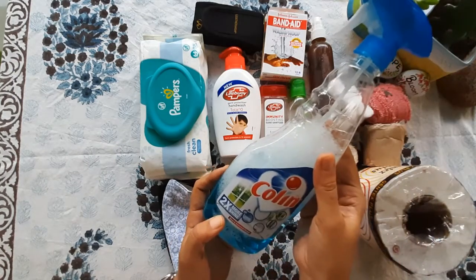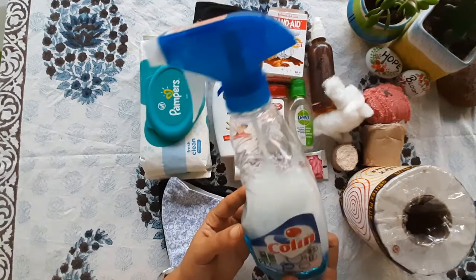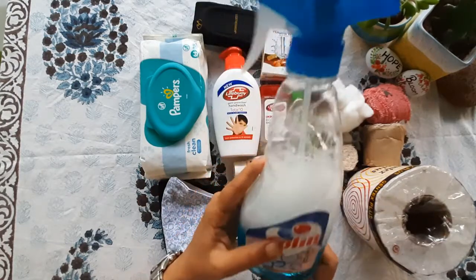Then comes cologne. I don't have a small container, so I'll carry this as-is. It is very useful, especially to clean your car glasses or windows — especially at night.